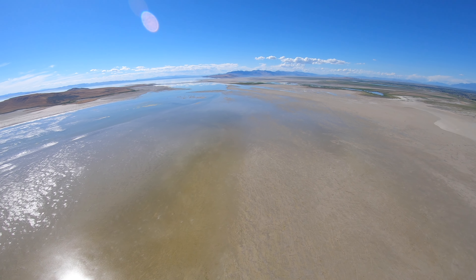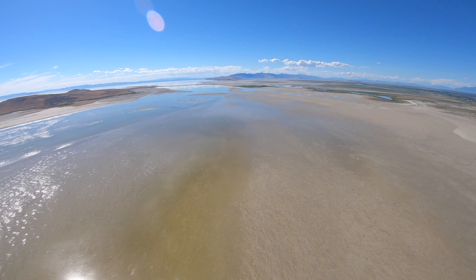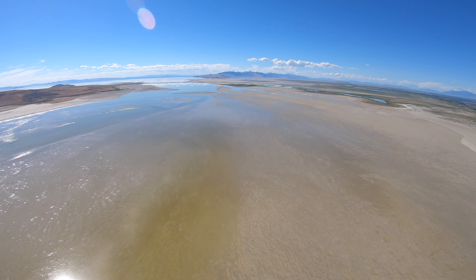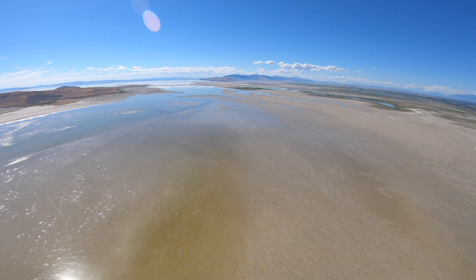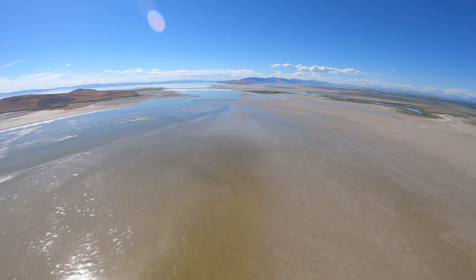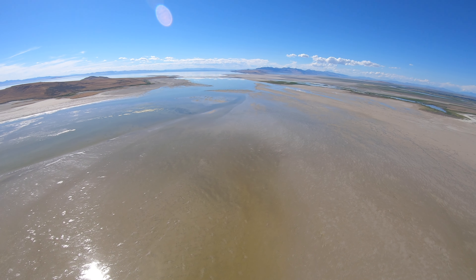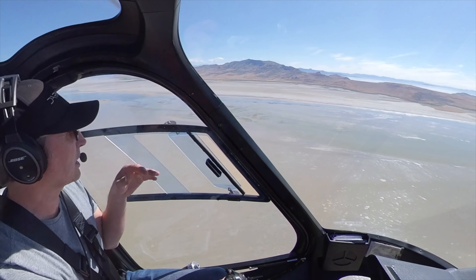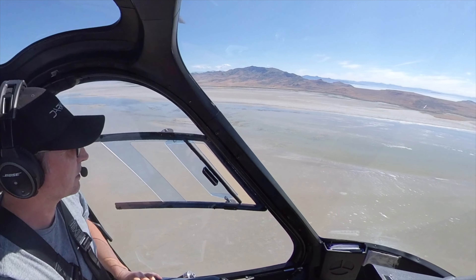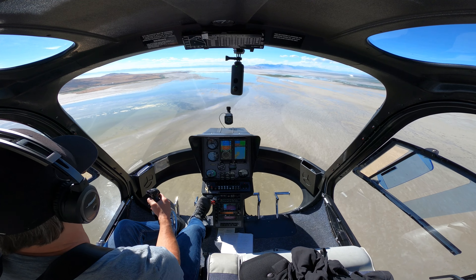Actually, on the south end of the island is where the old causeway was that you used to be able to drive out to the island — many, many decades ago. You could still walk to Antelope Island right now without getting your feet wet. So it's an island in name only at the moment. And that's typical — even if the lake were not so low, a lot of these islands would still not be islands all the time. Stansbury Island over on the other side of the lake is an example — it's really more of a peninsula, but if the lake is high, that one becomes an island.